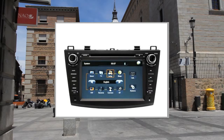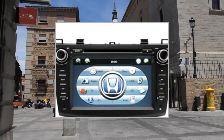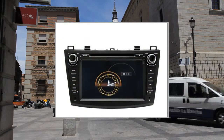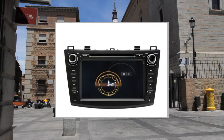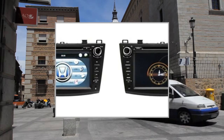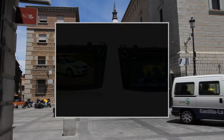Highlights: this car multimedia system fits 2010, 2011, and 2012 Mazda 3, with built-in GPS navigation. More than 20 kinds of background can be used to change the appearance of the desktop. Features an 8-inch 800x480 digital touchscreen high-definition TFT LCD. Main languages include English, Arabic, French, Russian, Portuguese, Deutsch, Chinese, and Thai.